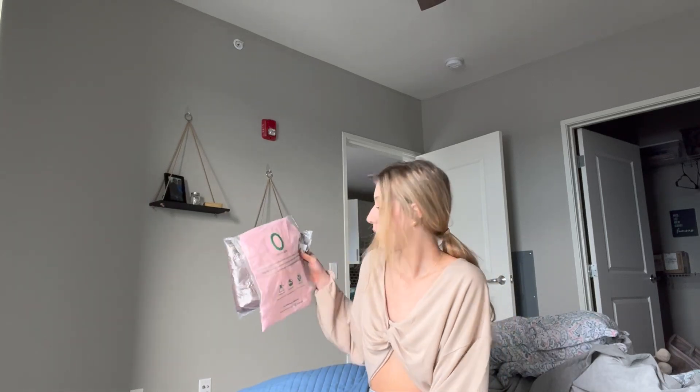Hey guys, welcome back to day two of vlogmas! I'm so excited — I got some new clothes I'm going to be showing you for the winter season. I'm giving you a winter clothes haul with some new stuff I got from OGLmove. I worked with them last year and loved their products so much, so I ordered some more. You can check out the website linked below — this isn't sponsored, I just love their products. Let's get into this haul!